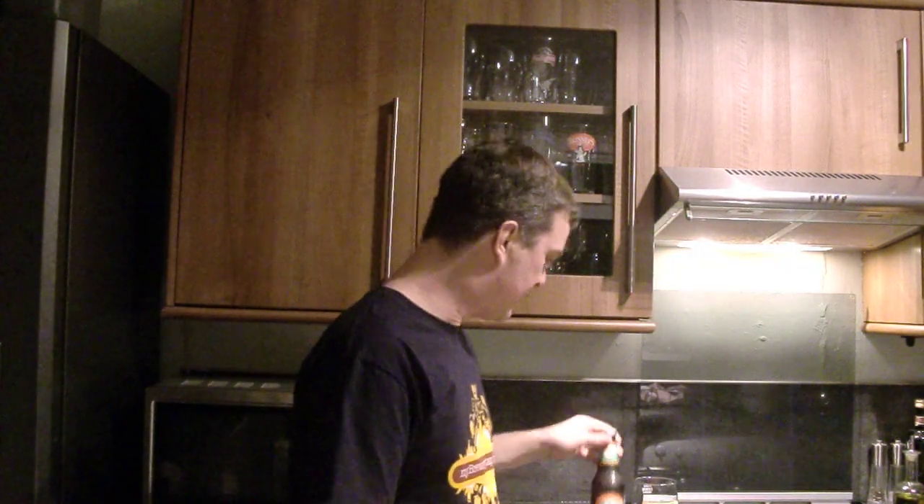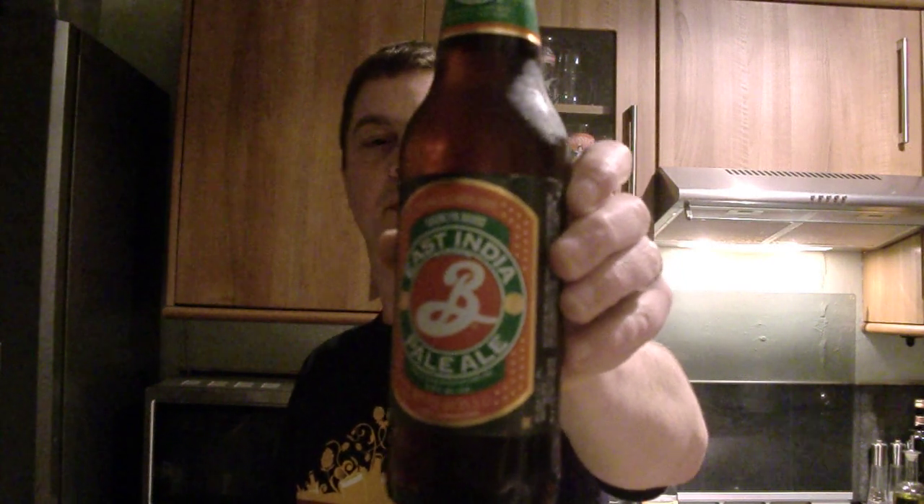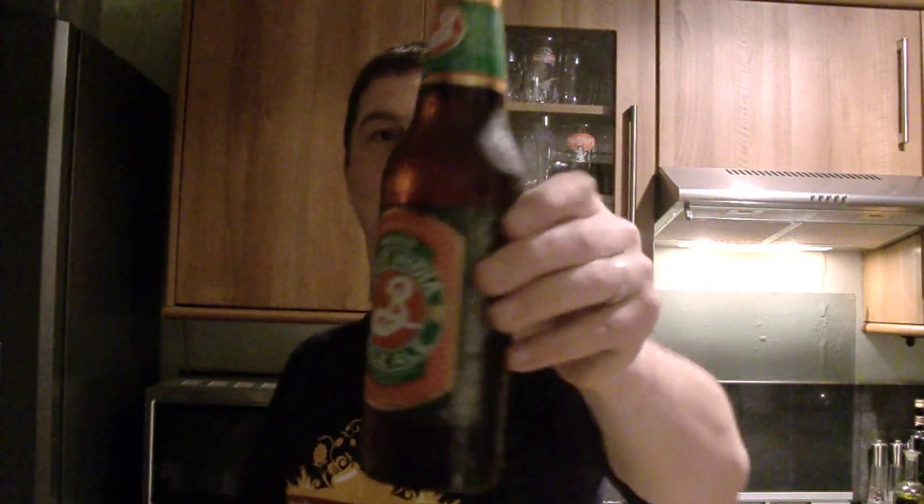Hello again and welcome to another edition of the Real Ale Guide. Today's beer is from America — it's an East India Pale Ale, 6.9% ABV, and it's from the Brooklyn Brewery, Brooklyn, New York.